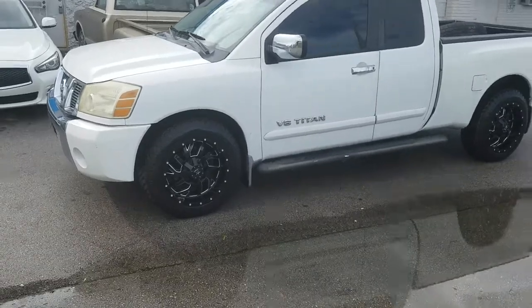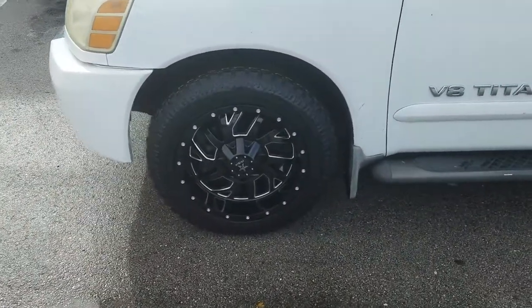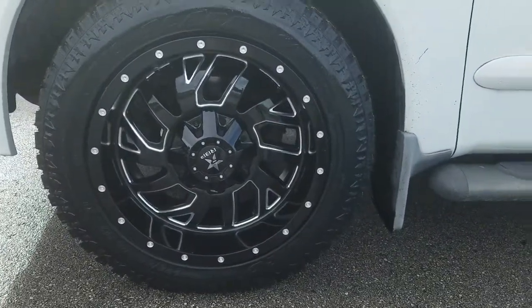You can find these wheels online at DozenTires.com or call us at 877-544-8473. This is your boy KB from Dozen Tires TV signing out.